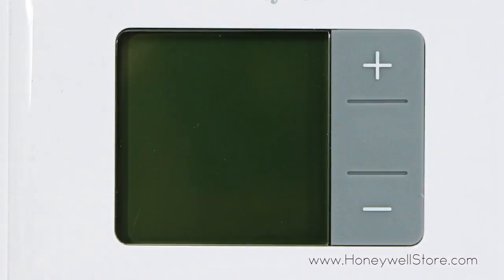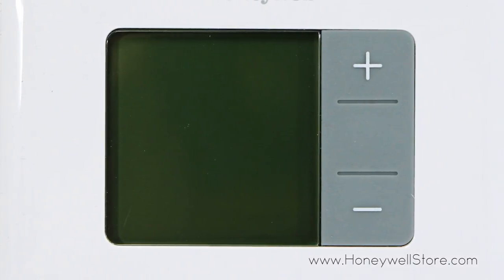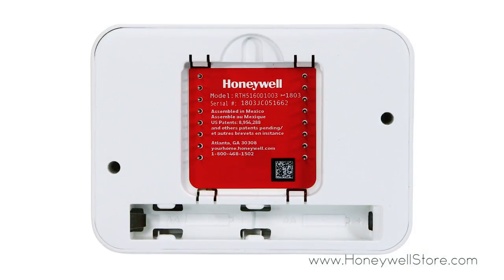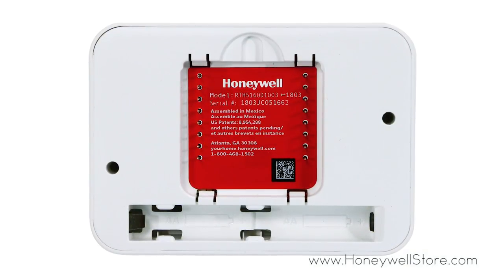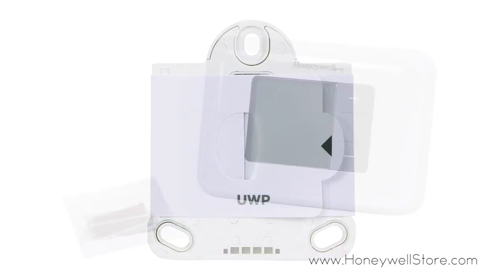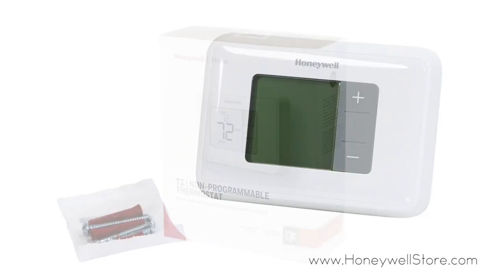This thermostat auto changes from heating to cooling and includes change reminders for low batteries to keep your heating and cooling system operating at peak performance. Installation is easy with the UWP mounting system, and mounting hardware is included.